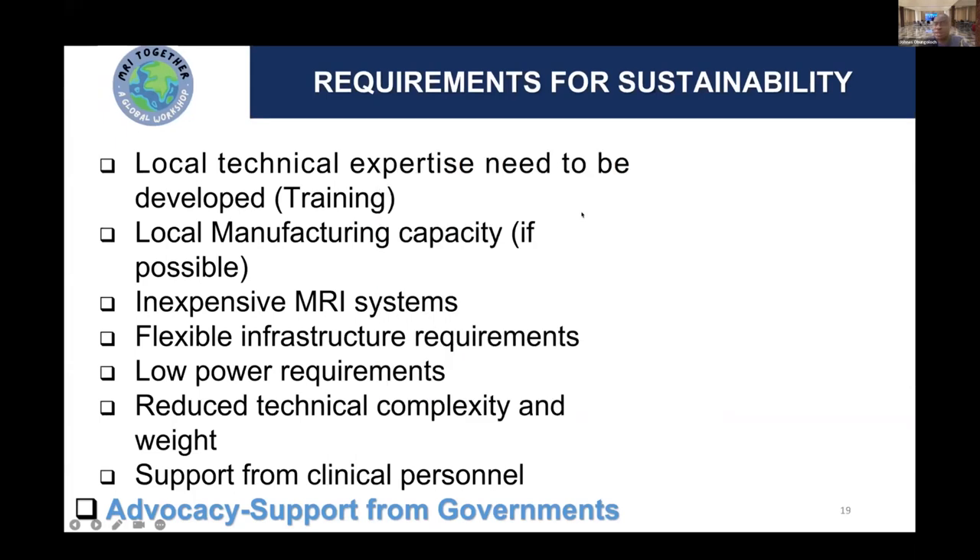Some requirements we think we need for sustainability are: developing local expertise through training and manufacturing capacity, so that if the technology is broken we can make some components ourselves. We are also getting involved in making MR devices, but the flexibility of infrastructure requirements — in terms of energy, computing power, and internet — are things we need to look into before even adopting these technologies.